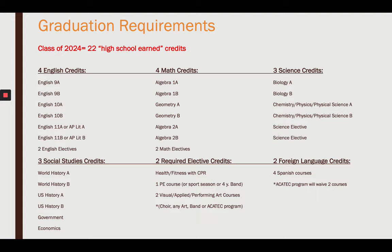Next, you need two art courses in visual, applied, or performing arts. So that could be choir, any art course, band, drama, or a tech center program.